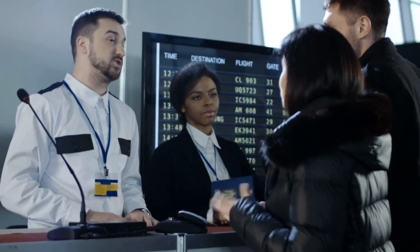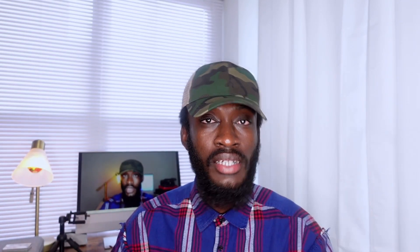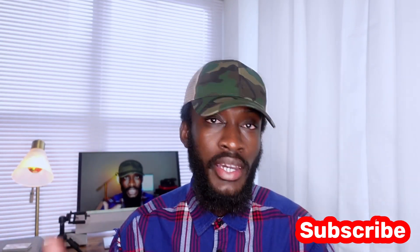Even before we talk about the requirements, if this is your first time coming across this channel, kindly go ahead and hit that subscribe button, and don't forget to smash that like button. It's free — I really don't charge you anything.